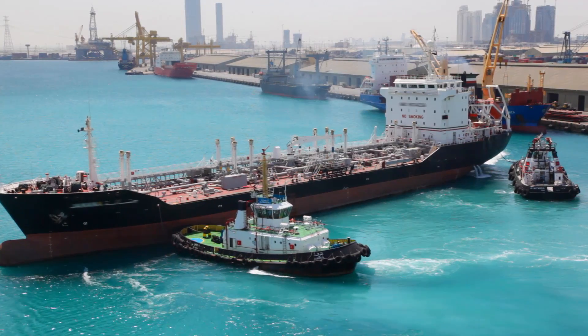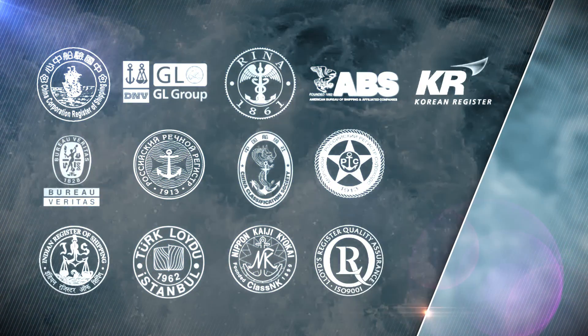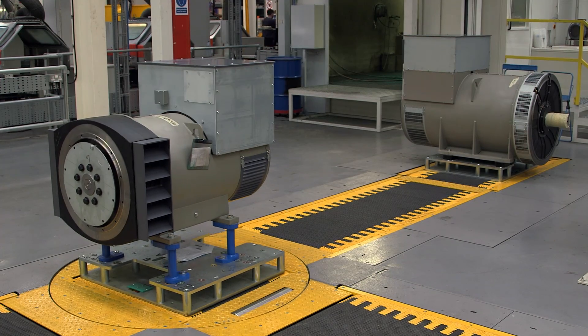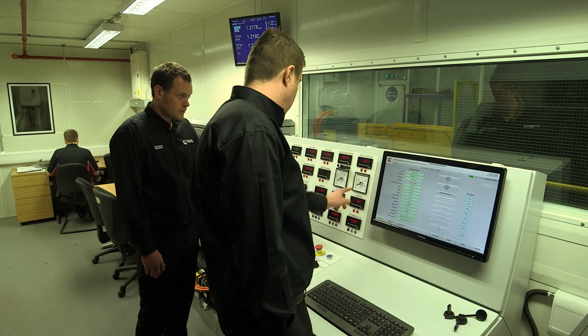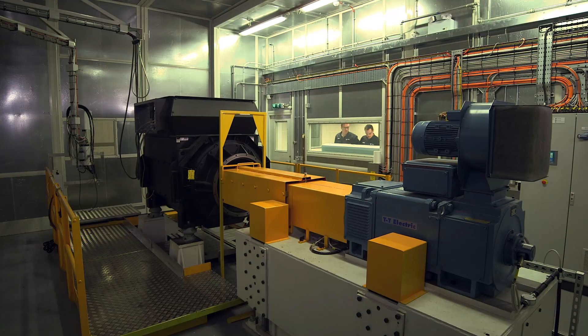We understand the unique challenges of operating in the marine environment and meet the classification requirements of all marine societies. Most importantly, Stanford and AVK alternators are designed, developed, and tested to deliver market-leading durability in even the toughest applications.